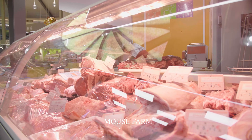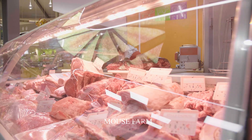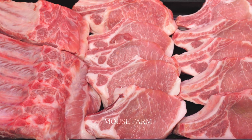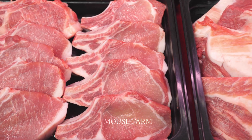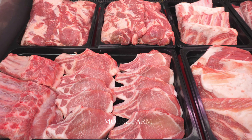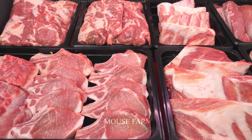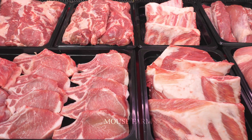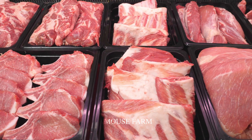That's the whole process of raising and processing pork in today's video. Thank you for taking the time to watch. If you love this video, please leave a like, comment, and don't forget to subscribe to the channel to regularly update good agricultural programs.